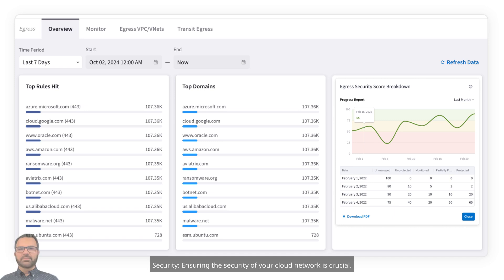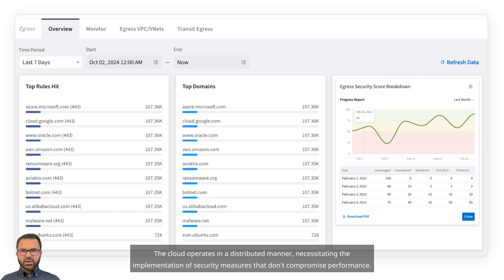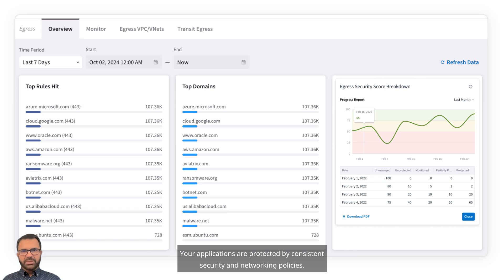Three, security. Ensuring the security of your cloud network is crucial. In the cloud, traditional on-premises centralized security mechanisms are ineffective. The cloud operates in a distributed manner, necessitating the implementation of security measures that don't compromise performance. With Aviatrix, you can achieve centralized security policy control alongside distributed enforcement and compliance. Your applications are protected by consistent security and networking policies.